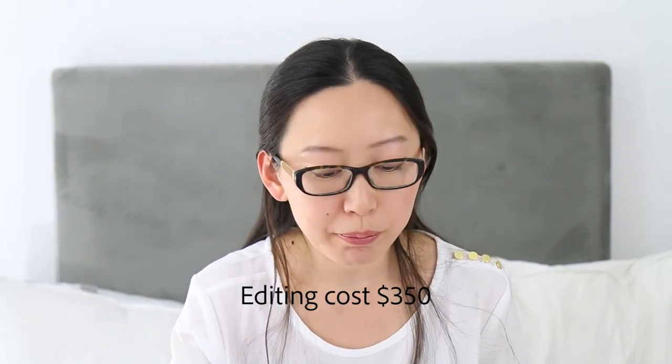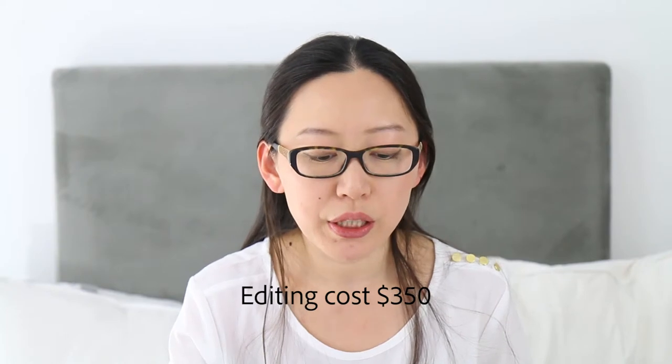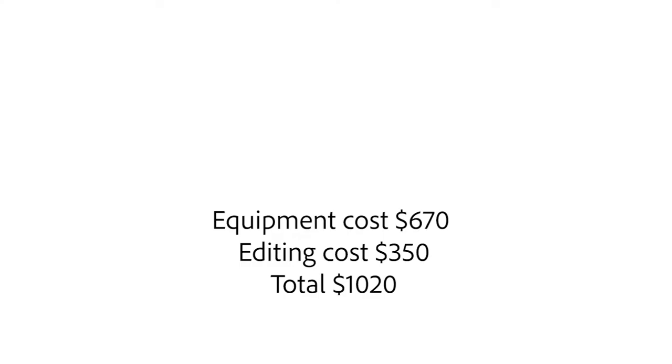The color calibration tools, on the other hand, are a one-time purchase — just take care of them and they'll last. My color checker has been going for five years and still looks brand new. Keep it in a dry, shady place. So in total, the editing costs — including the Photoshop subscription — add up to around $350 per year.